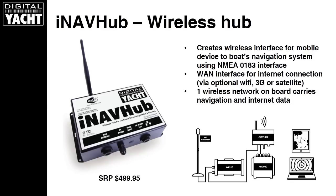iNavHub is our flagship wireless hub product. Not only does it stream NMEA 0183 data, but it also has a WAN or Wide Area Network connection — a simple RJ45 connection you can see here. You'd normally use that to connect to one of our high-power Wi-Fi solutions like our WL510, which simply plugs into the iNavHub. This means the iNavHub's wireless network carries not only NMEA data for navigation, but also internet data, so you can share the same wireless network for both. To put it simply, the kids could be watching Netflix while you're doing wireless-based navigation, and the navigation apps can also utilize the internet connection to overlay weather data. One wireless network on board carrying both navigation and internet data.